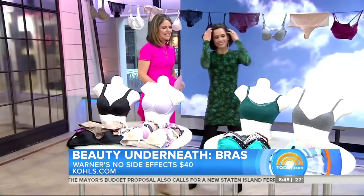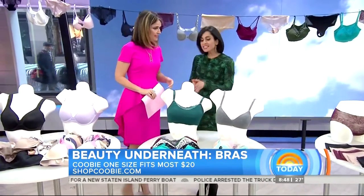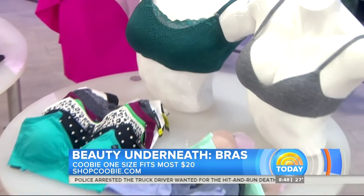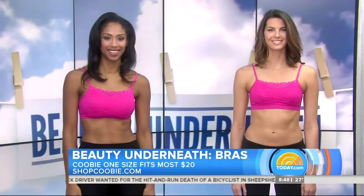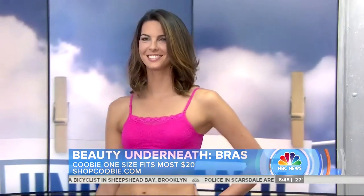This next bra is a one-size-fits-all, which we're going to demonstrate in a minute. Really, anybody can wear this. It's one-size-fits-most because everyone from 32A to 36D can actually wear it. It's seamless, no clasps. We have some models demonstrating — on the right we have an A, and on the left we have a D, and they're wearing the exact same bra over in the orange room.